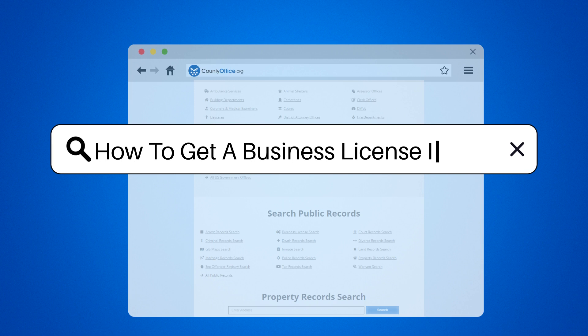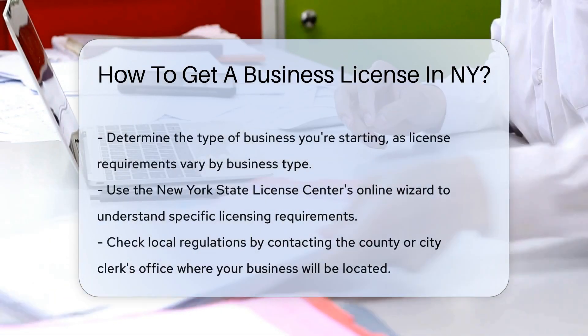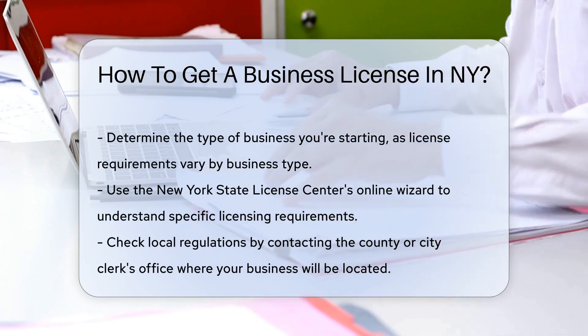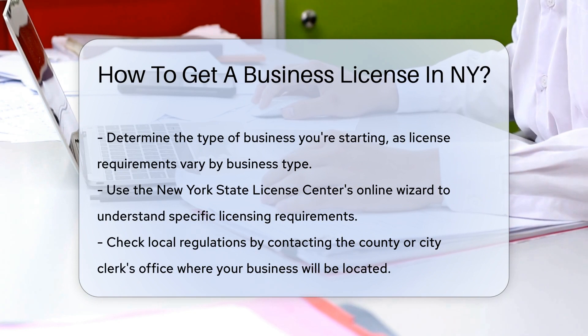How to get a business license in NY. Starting a business in the Big Apple? You'll need a business license. But don't fret — it's a straightforward path to legitimacy. Here's how you can secure your very own business license in New York.